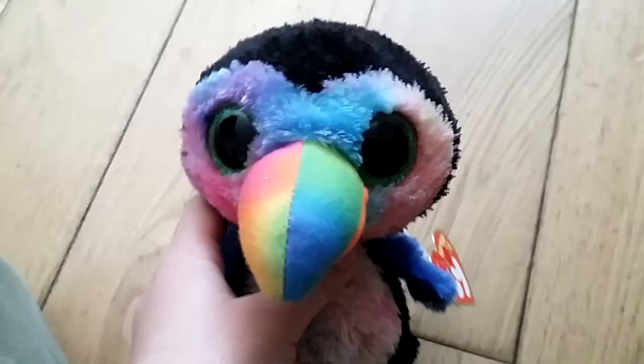Hey guys, welcome back to my channel! Today I'm reviewing the Ty Beanie Boo toucan, Beaks. Beaks has a colorful little beak right here — very long. It looks like a beach ball. He has green eyes the same color.